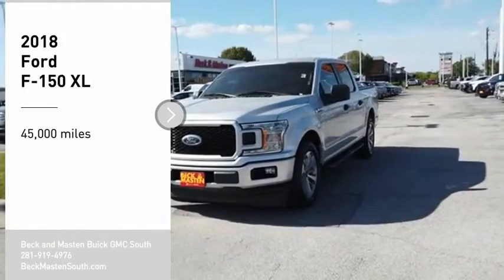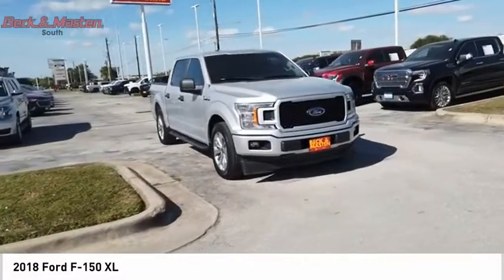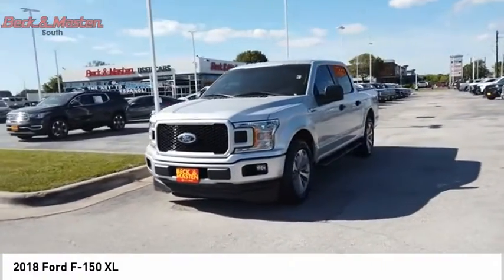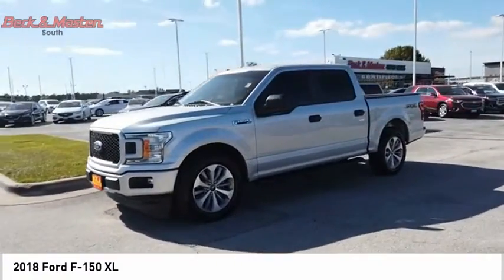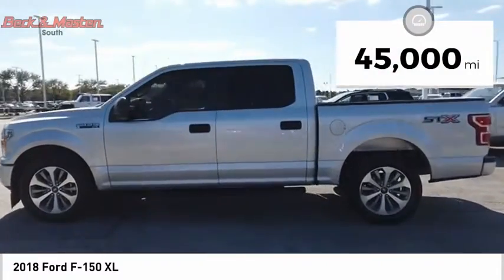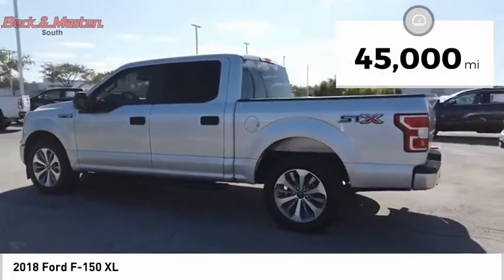Stop by and take a look at the 2018 F-150. A Ford F-150 knows how to handle any situation — it's built to follow orders, no whining. This vehicle has less than 45,000 miles. Come take a test drive today.